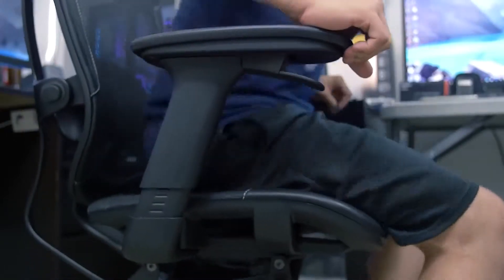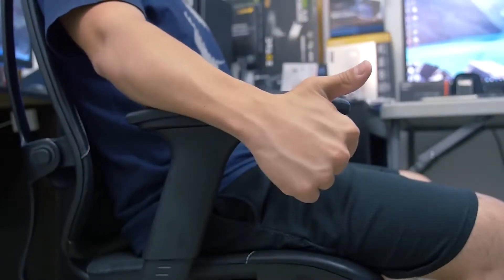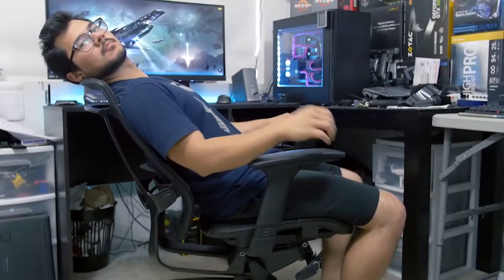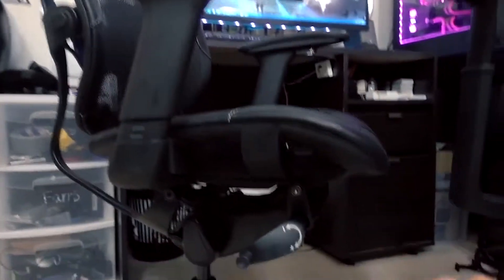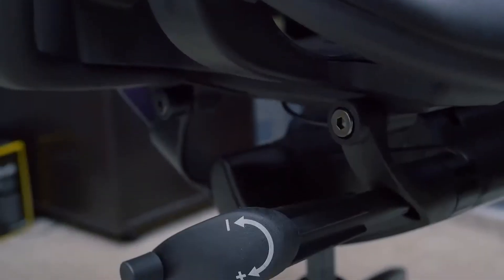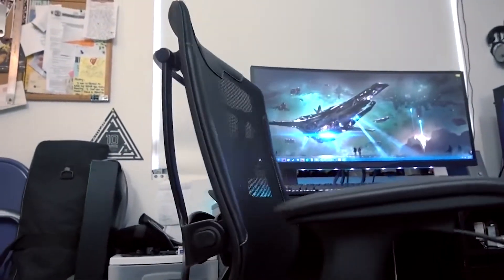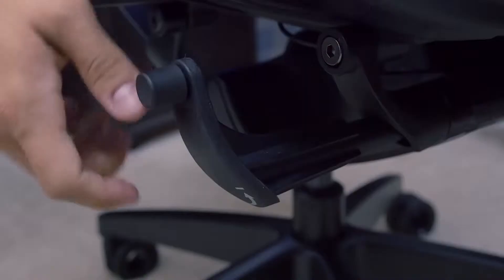The right trigger adjusts seat height with a fairly nice range, accommodating a wide variety of users. The left trigger allows you to recline the backrest so far back you'd almost need that optional headrest. When the backrest is in free-movement mode, one of my favorite features is the ability to adjust the resistance required to push the backrest back — controlled by a small crank that's super accessible, letting you increase or decrease the pressure to suit your preference.